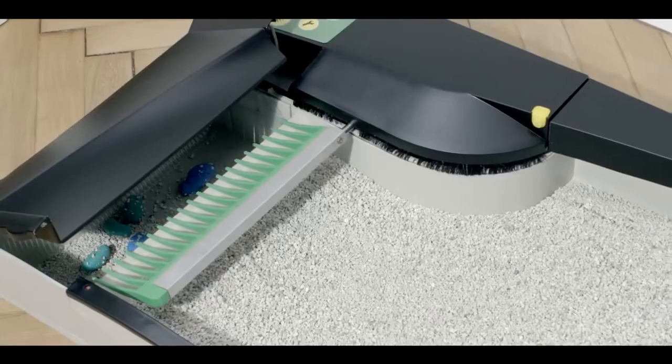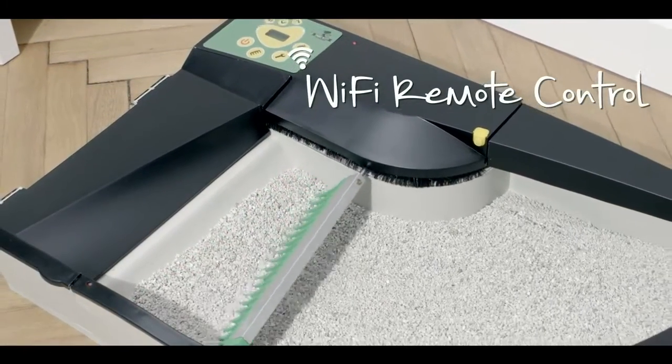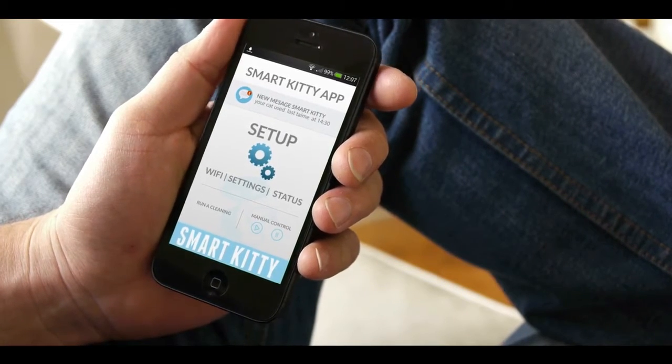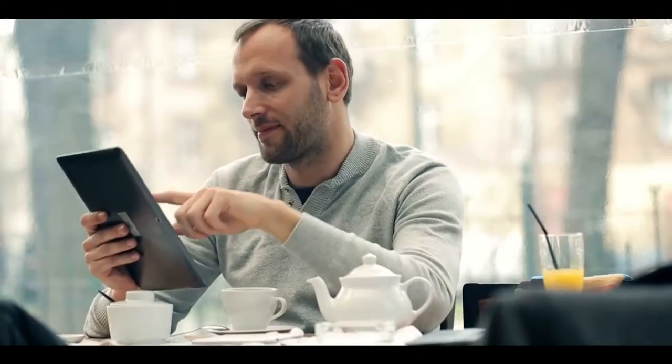Thanks to an attached optional Wi-Fi module, your SmartKitty will let you know when it's time to replace the waste bag, simply by sending information to your smartphone. This solution allows you to effectively manage your cat's toilet, no matter where you are.